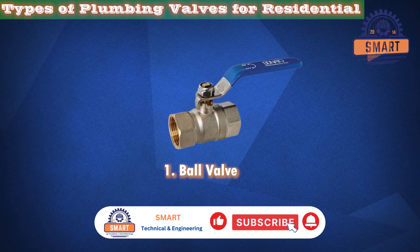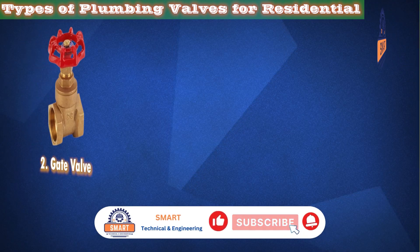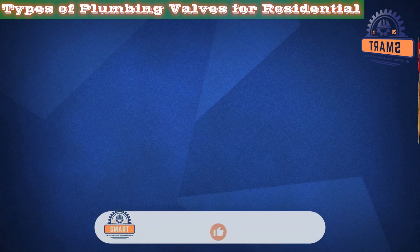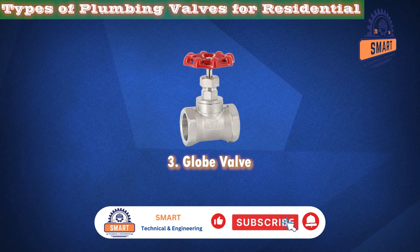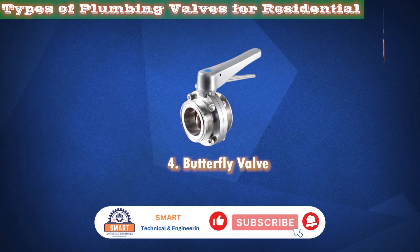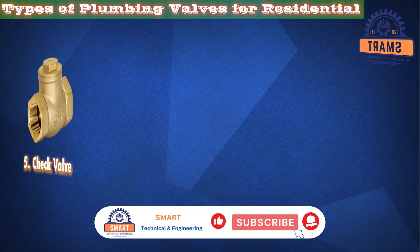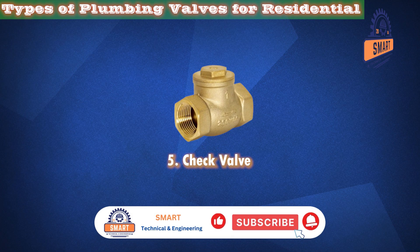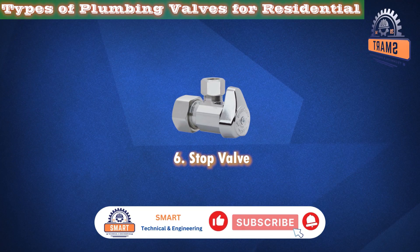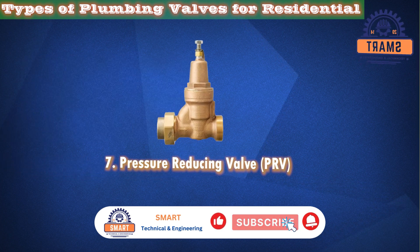Number 1: Ball Valve. Number 2: Gate Valve. Number 3: Globe Valve. Number 4: Butterfly Valve. Number 5: Check Valve. Number 6: Stop Valve. Number 7: Pressure Reducing Valve.